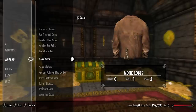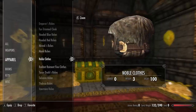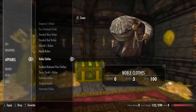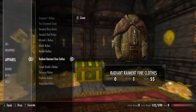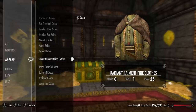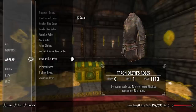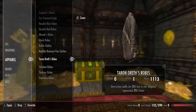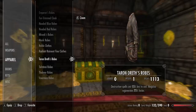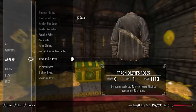Next up we have the monk robes — quite a boring robe. Next we have the noble clothes, basically a less bright version of the emperor's robes. Next we have the radiant raiment fine clothes with some very nice necklaces. Next we have the taron dress robes: destruction spells cost 15% less to cast and magicka regenerates 75% faster — a very nice enchantment and a unique skin for a unique robe.